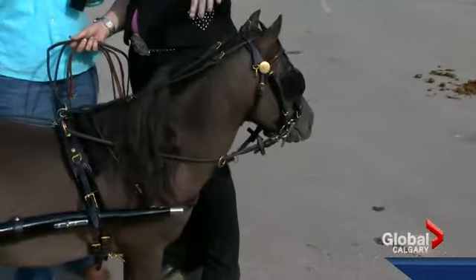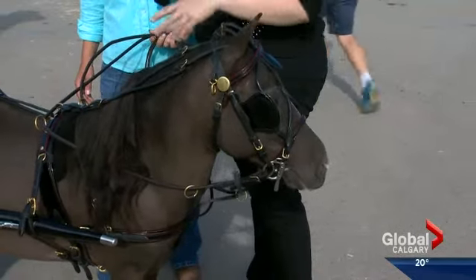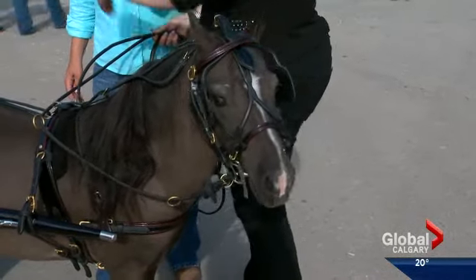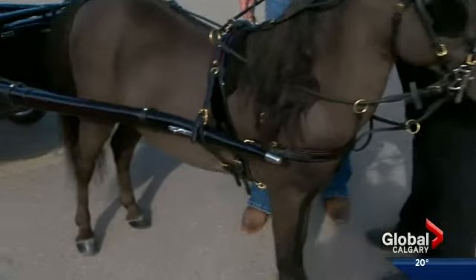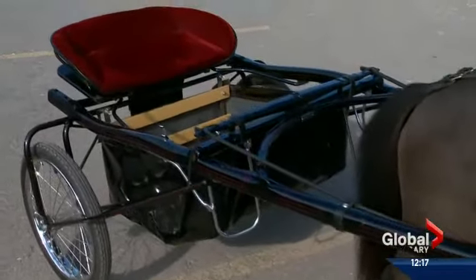So how do you train them to work with the equipment? Well, we go really slow. We start with just the harness, no cart — just get them used to that. Then we stick poles and they get used to dragging that, then we move to the cart. It's nice and slow and easy to get them used to it. It's quite the process.